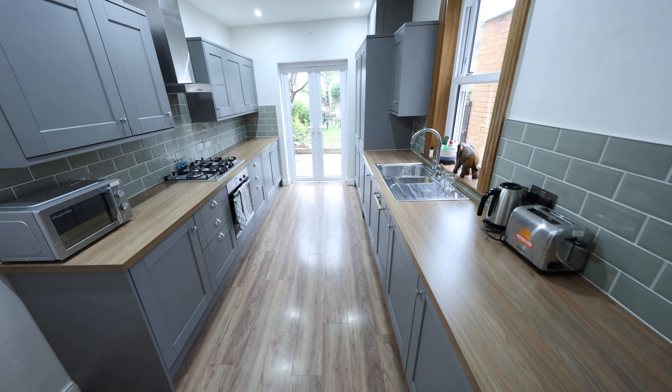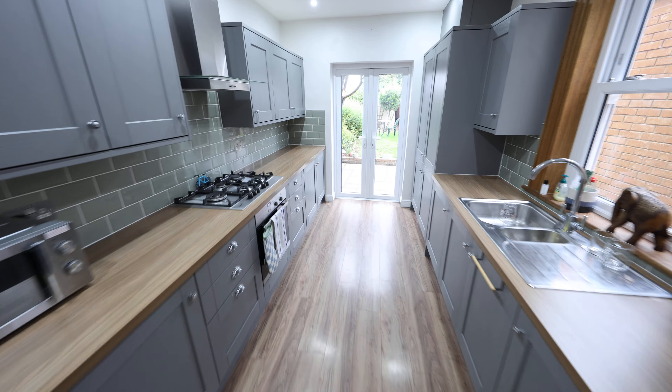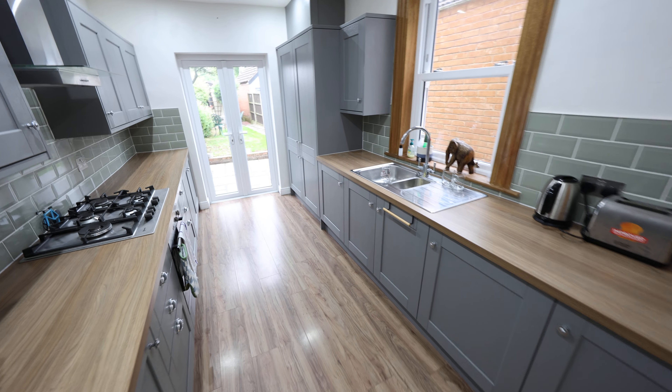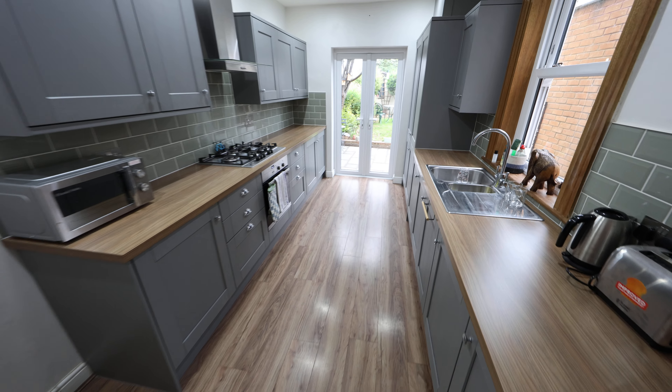Then we have a superb refitted kitchen with a range of matching base level and wall mounted units. There's also an understairs storage cupboard behind me and there are some integrated appliances.